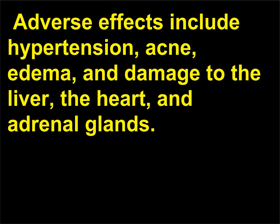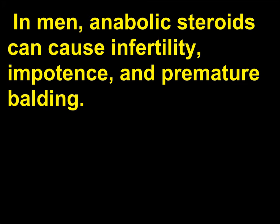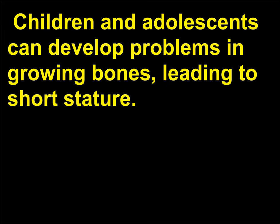Adverse effects include hypertension, acne, edema, and damage to the liver, the heart, and adrenal glands. Psychiatric symptoms can include hallucinations, paranoid delusions, and manic episodes. In men, anabolic steroids can cause infertility, impotence, and premature balding. Women can develop masculine characteristics such as excessive hair growth, male pattern balding, disruption of menstruation, and deepening of the voice. Children and adolescents can develop problems in growing bones, leading to short stature.